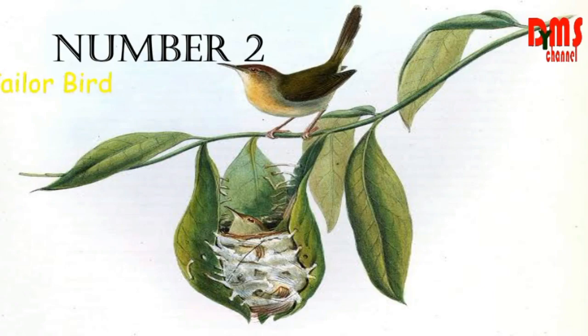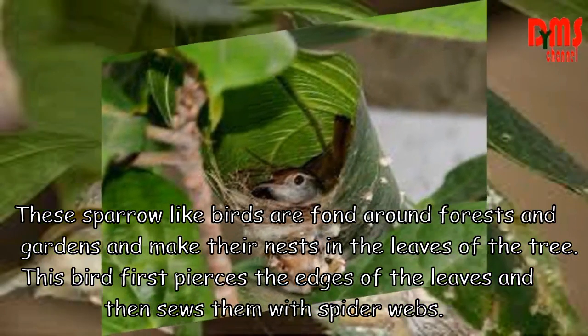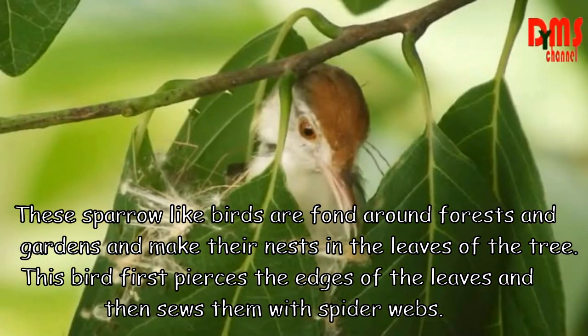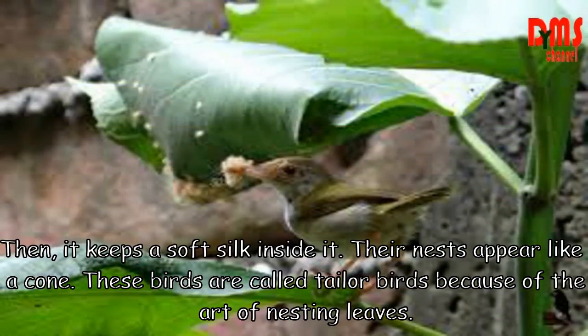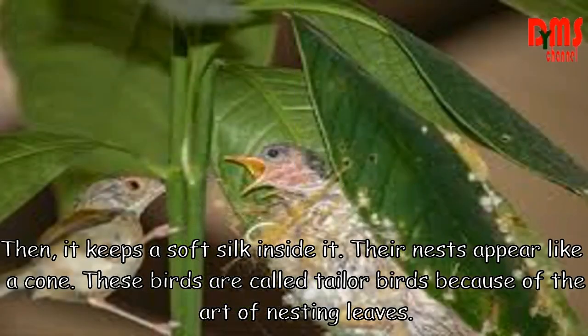Number 2: Tailor Bird. These sparrow-like birds are found around boroughs and gardens, and make their nests in the leaves of trees. The bird first pierces the edges of the leaves and then sews them together with spider silk. It fills a soft silk lining inside. Their nests appear like a cone. These birds are called Tailor Birds because of their unique nest-making ability.